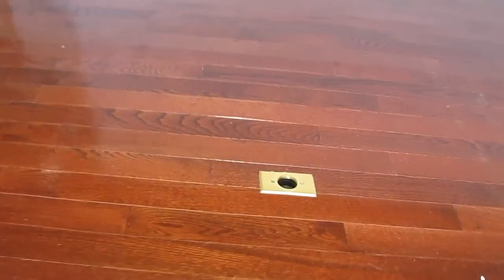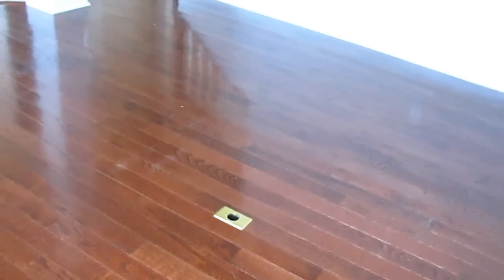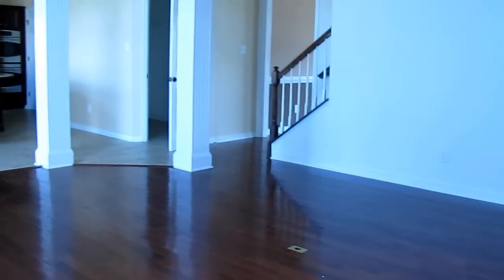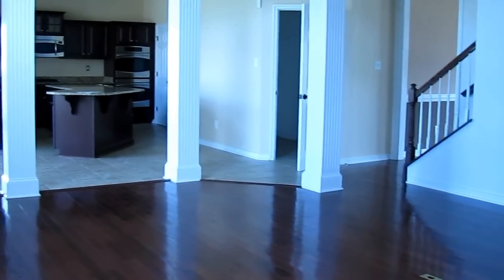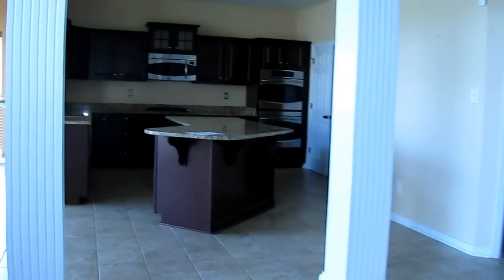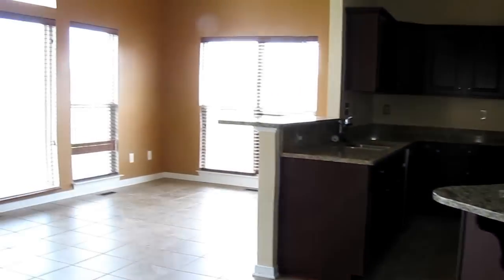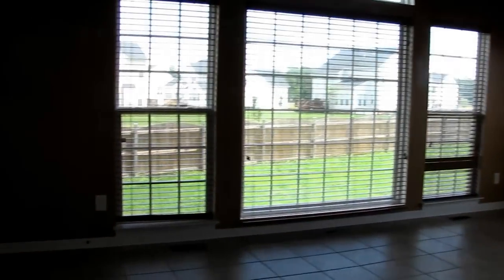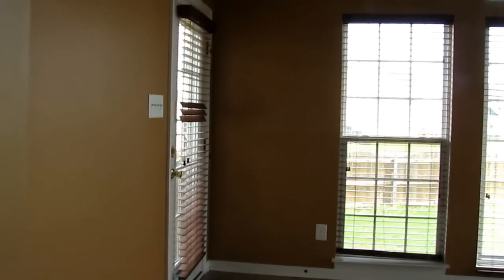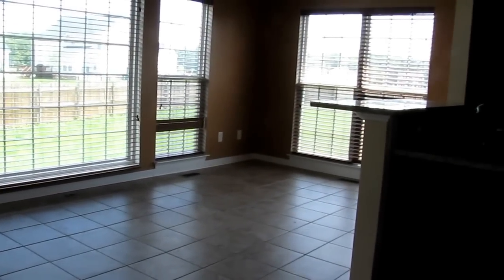One nice little detail: sometimes people ask me why they put an outlet right there in the middle of the family room. If you have a sofa and a table, typically the table will have a lamp, and instead of trying to figure out how to run a cord across the floor, you just plug it right there into the recessed outlet. Very smart move.